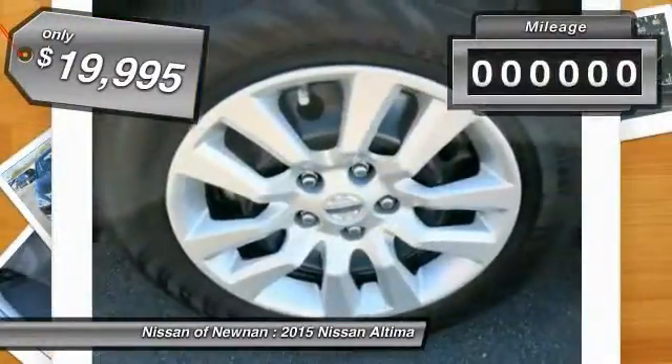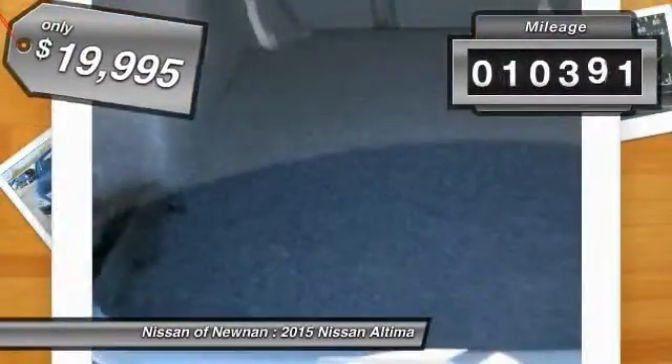Priced below $20,000, this vehicle has less than 15,000 miles.